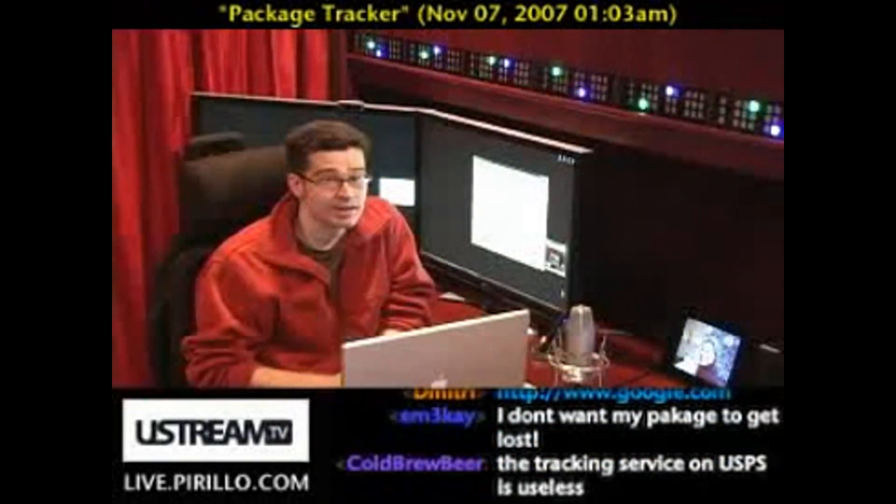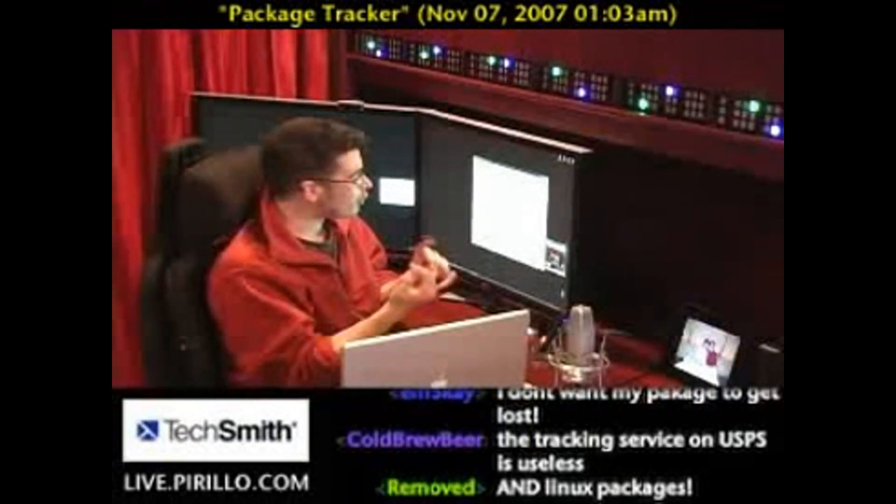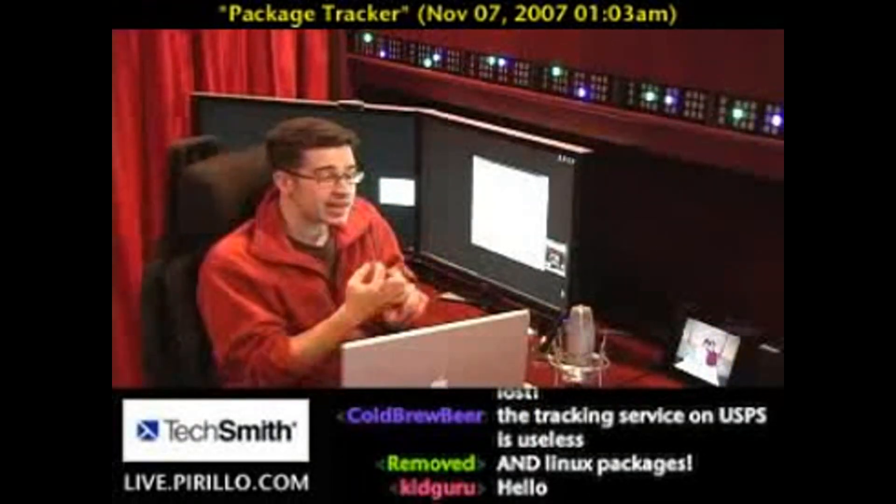Freaky, huh? Well, it gets a little more interesting. It handles UPC codes, telephone area codes, and even patent numbers.